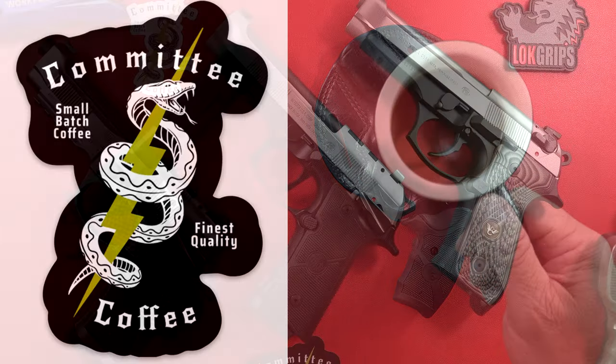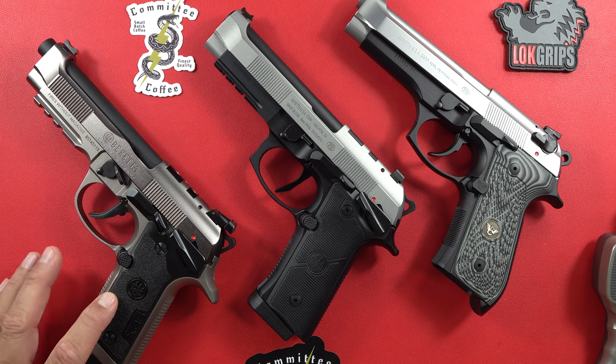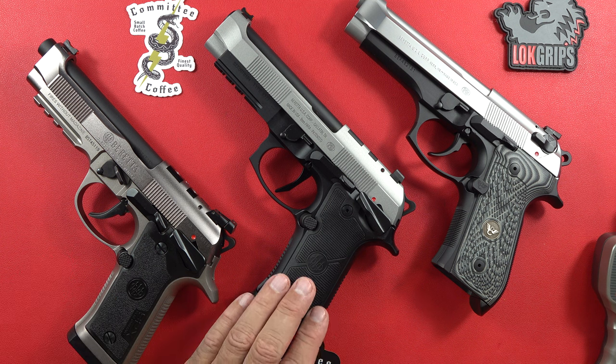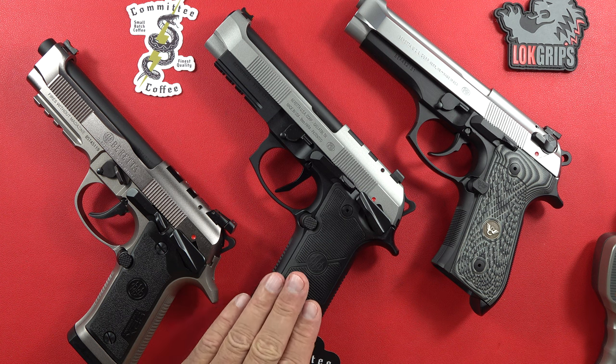Welcome back to the channel. Today we have three beautiful Beretta 92s — a Beretta triple threat. Pick your winner, which one do you like best? This is the 92X, full metal, full steel — a heavy Beretta 92. Over here is the 92XI, a single action Beretta 92, another new pistol. So these two Berettas are new.